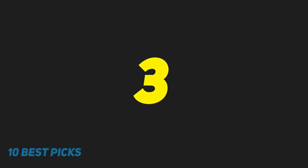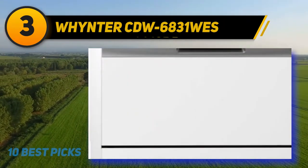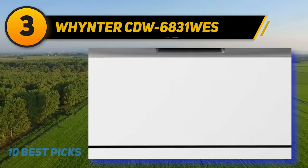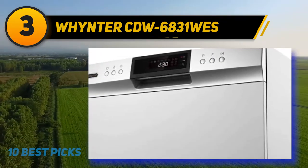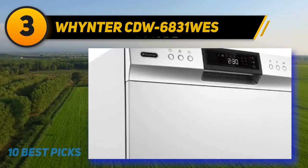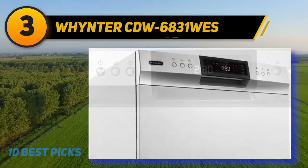At number 3: Winster CDW6831WES. This model can be considered the most stylish and portable dishwasher among all. If you are living in a small family or you're a couple, then this mini dishwasher will match all of your requirements. It holds six standard place setting capacity and is suitable for any kitchen, especially for most countertops and cabinets.